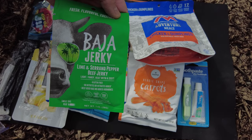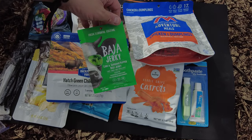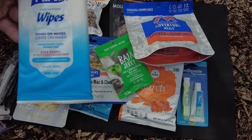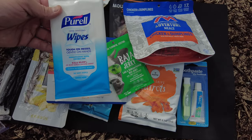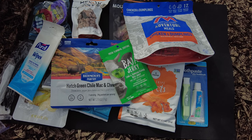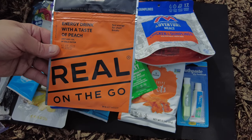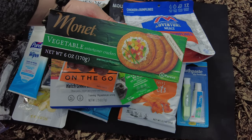We got some Baja Jerky lime serrano pepper beef jerky - another item I haven't had but very excited to try. We have hand sanitizing wipes, something I always suggest rations should have, and it's a pack instead of just one so you can clean your hands before and after. There's also a real on-the-go peach drink and a package of crackers.